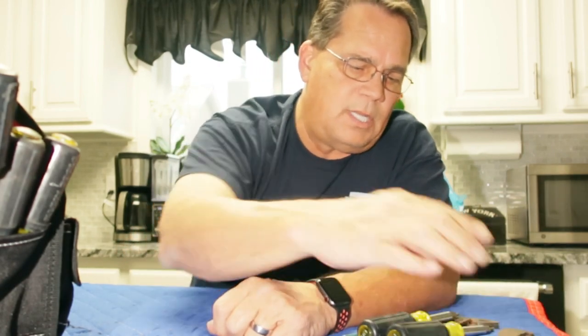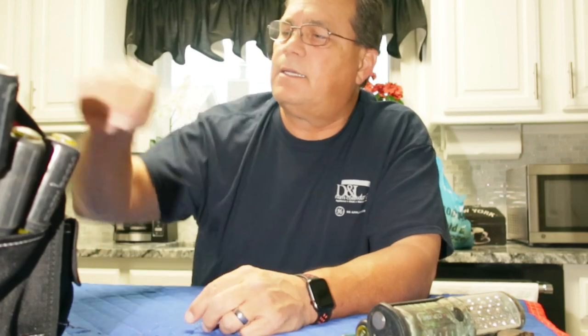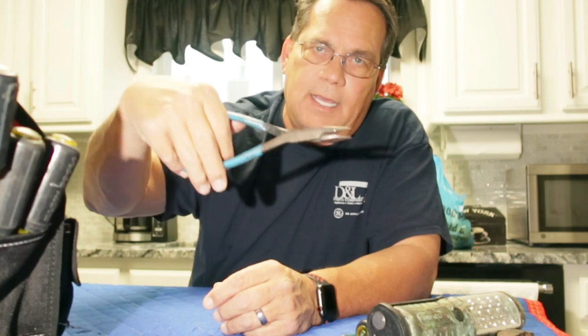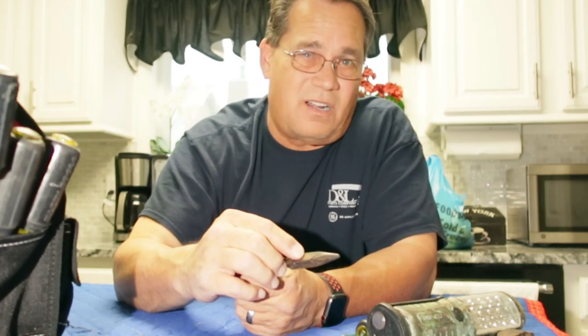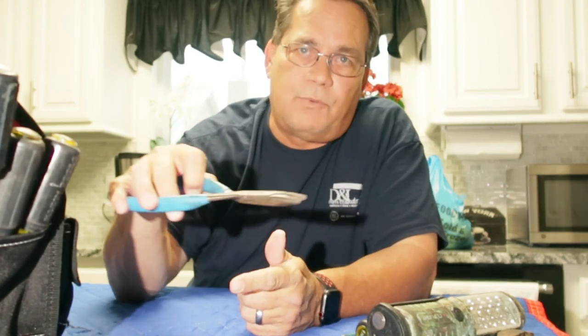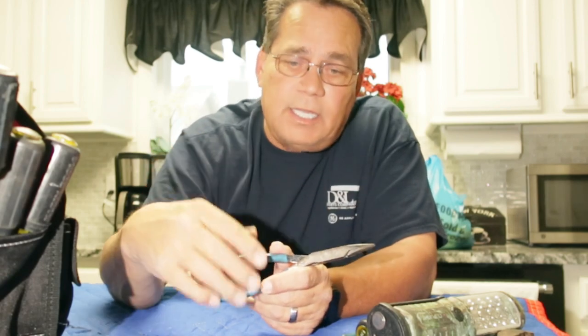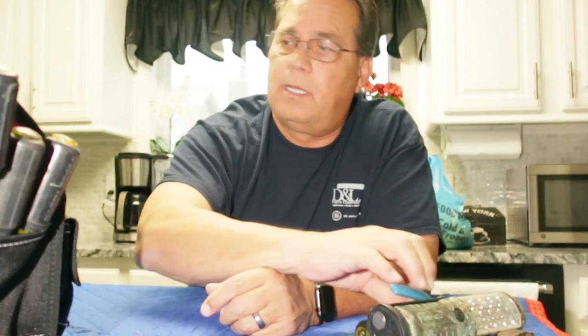So now we're up to basically four tools: channel locks, eleven-in-one, side cutters, and wire strippers. Of course, everybody needs to have a good flashlight — you need that. If you need a good pair of needle nose pliers, I got these longer ones so that if I've got to reach something, I can use these as opposed to a shorter pair that are kind of hard to deal with. This is a little bit easier to reach in further to grab something. This is not crucial — you don't have to have this, but I've got it in my bag and I use them quite often.